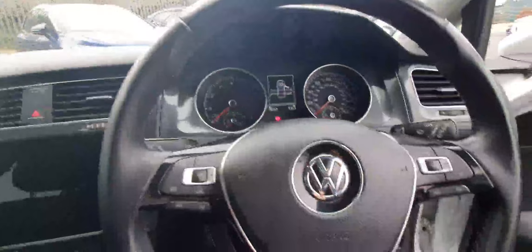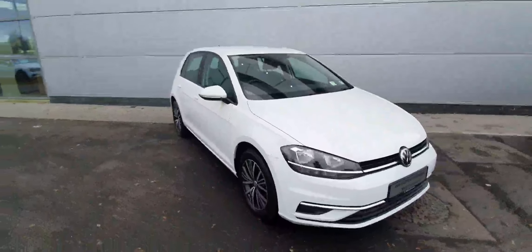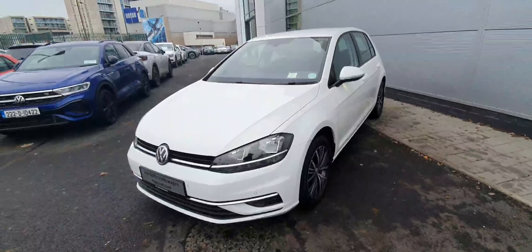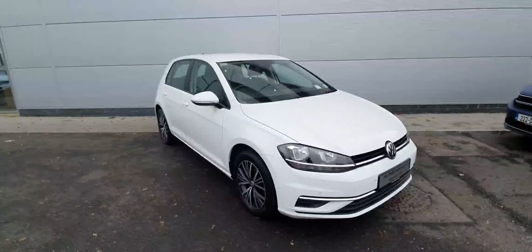The car comes with just 36,000 kilometres. If you're interested in a test drive or viewing of this gorgeous Volkswagen Golf, please don't hesitate to give our sales team a call on 01850 3900, or contact us online at JoeDuffyVolkswagen.ie. Thanks a million everyone.